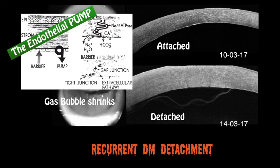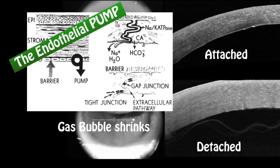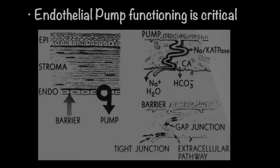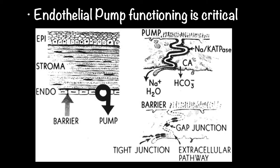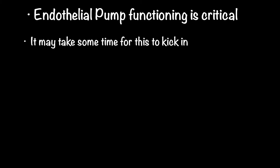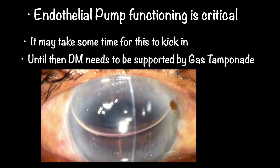The pump was failing to prevent the accumulation of fluid, ultimately leading to recurrent Descemet membrane detachment. It showed that it could take some time for the endothelial pump to kick in. Until then, the Descemet membrane needs to be adequately supported by using long-acting gas.